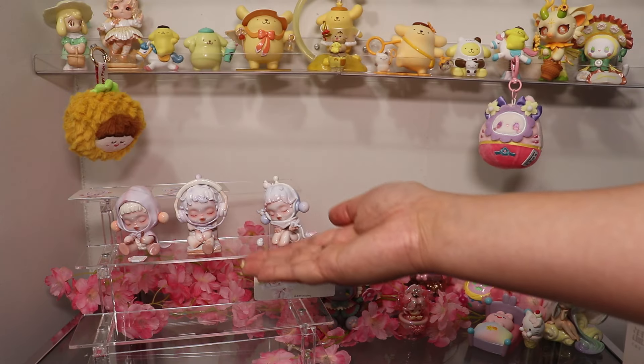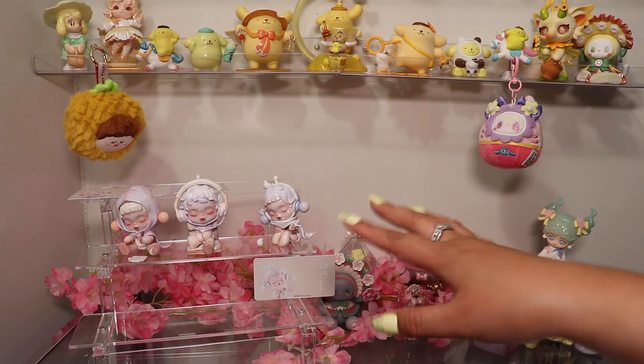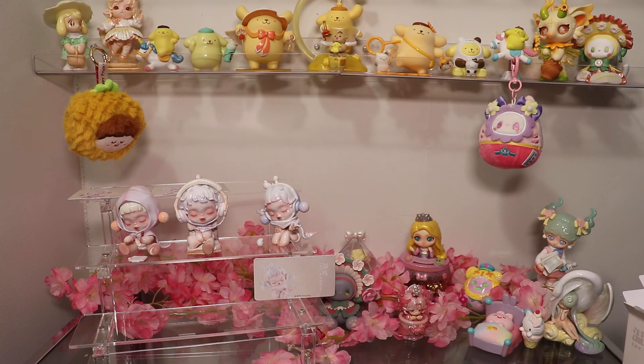Not bad for my first ever Skull Pandas. Guys, if you want me to open more SPs, let me know. I believe they released a series called The Sound, so maybe I will get that next. Okay, next — this is the new series of Pucky.